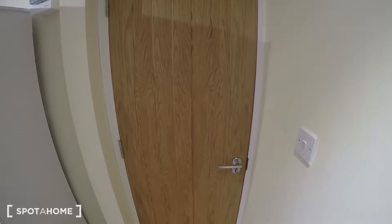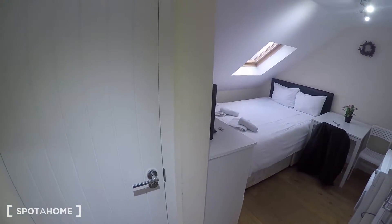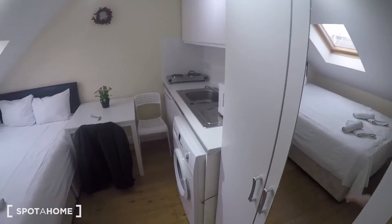Hi guys, Theo from spotthome.com. Today I'm in Williston Junction, about 15 minutes away from the train station, in a really nice quiet residential area. This is a newly refurbished studio and I'll show you around. That's the front door right there, and from here you can see the entire studio — nice and cozy. To my right there's a cupboard for storage.